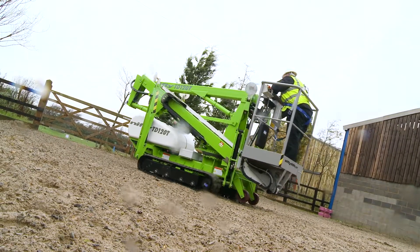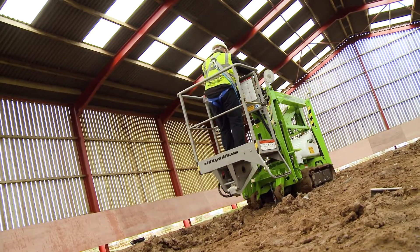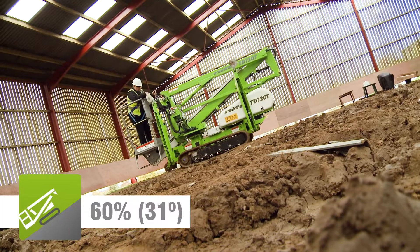Continuous tracks deliver supreme grip and great ability, which together with its ability to turn on the spot, make moving the machine from one location to the next easy, even over extreme gradients.